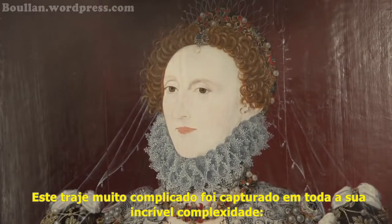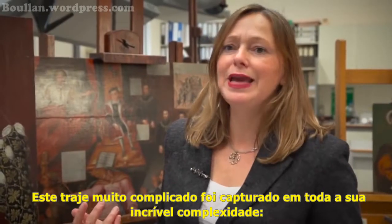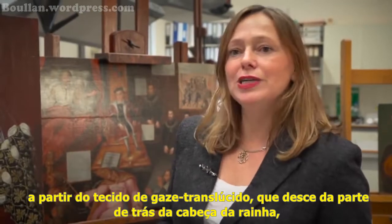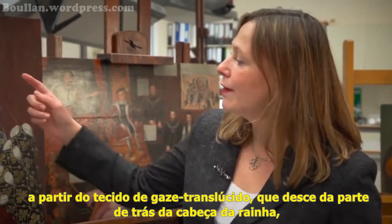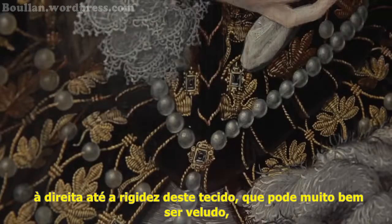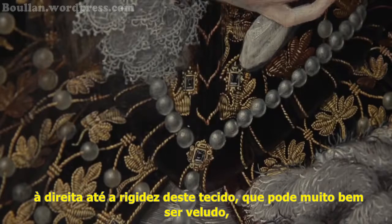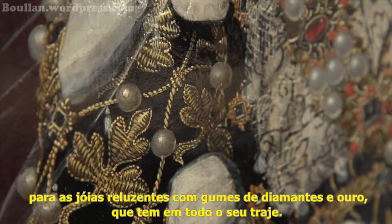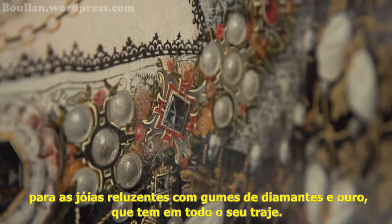This very complicated costume has been captured in all its amazing intricacy — from the translucent gauze-like fabric which comes down from the back of the Queen's head, right through to the stiffness of this fabric, which may well be velvet, to the very hard-edged gleaming jewels of diamonds and gold which stud the whole of her costume.